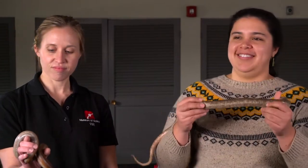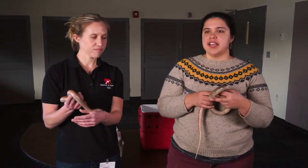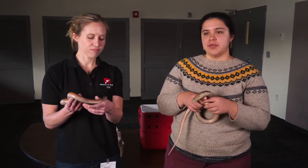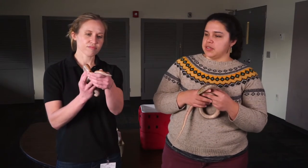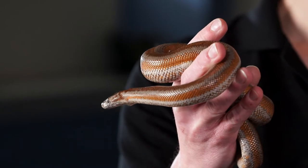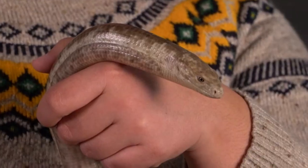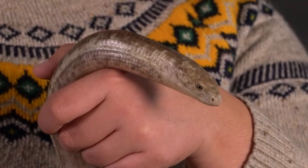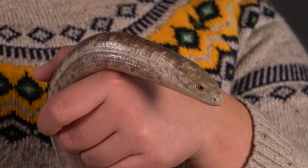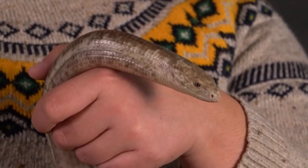Now we're going to take a closer look at how we can tell whether an animal is a snake or not. The first trait we can use to distinguish lizards from snakes is that snakes don't have a movable eyelid, while lizards do. On this rosy boa, she has a very round eye and there are no structures around it, so she doesn't have any form of eyelid. By contrast, on this glass lizard, its eye is a bit more oval-shaped. She also has a ridge above the eye and actually has a real eyelid, so she can blink — while a snake cannot blink.